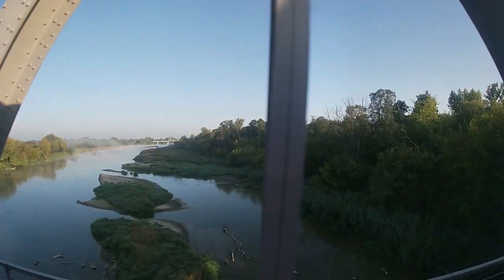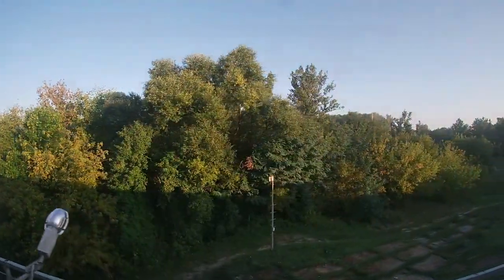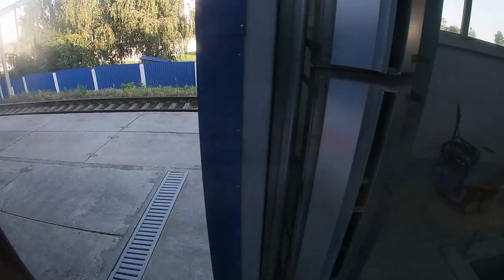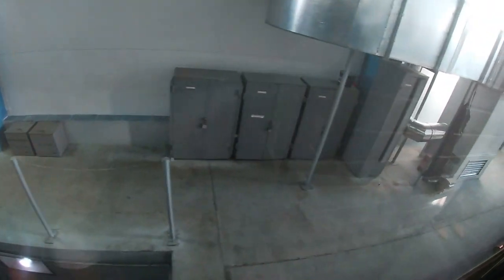After that, the train made a stop at the station of Brest where we were checked by Belarusian customs. After immigration, the train goes to what the conductor called the 'magic box' — this is where the width of the wheels is changed from standard gauge tracks like in Western Europe to broad gauge tracks like in former Soviet countries: from 1,435 mm to 1,520 mm wide tracks. I was really excited about the whole process and thought I would notice something, but you don't notice anything at all. What's remarkable is that for old-fashioned trains this process takes hours, but for this train it's just a matter of a couple of minutes.